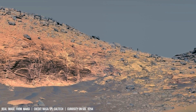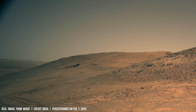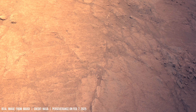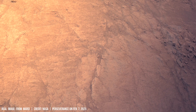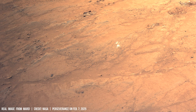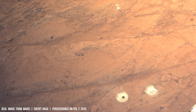While Mars receives sufficient sunlight, solar radiation intensity is significantly lower than on Earth due to its greater distance from the Sun — approximately 43% less. The weaker solar radiation poses a challenge for conventional solar panel technologies, which is further complicated by dust accumulation.